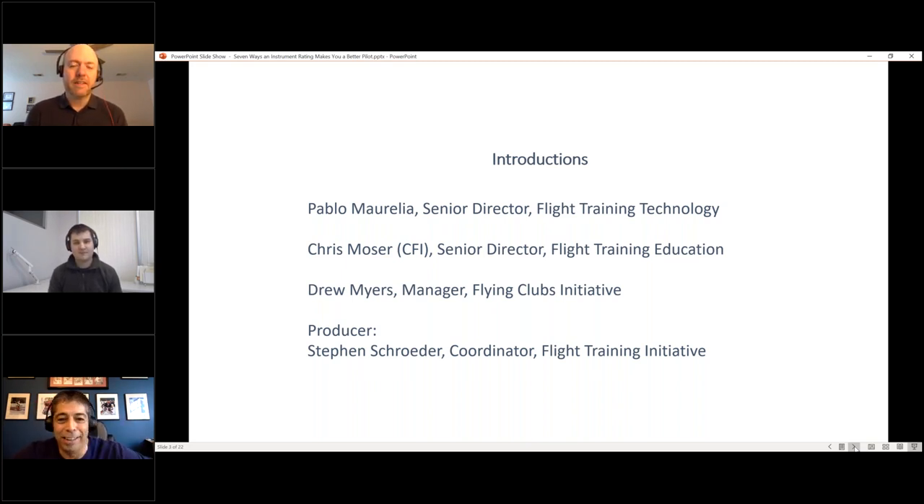Next is Chris Moser — he's helping work on that app, which is perfectly timed for a few months after Christmas. Chris is Senior Director of Flight Training Education, works with CFIs and schools, and is both a CFI and an instrument instructor, which is why he'll be talking about today's topic.